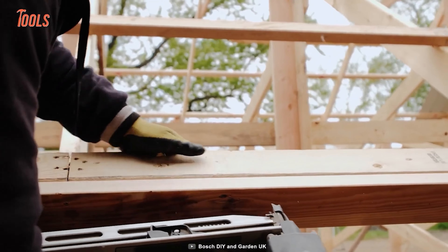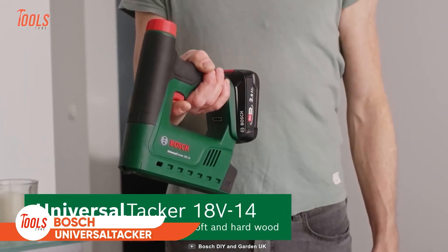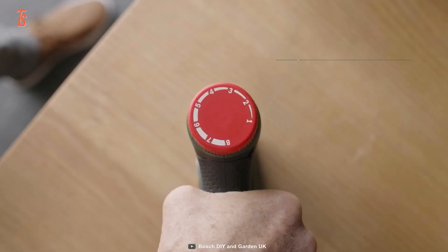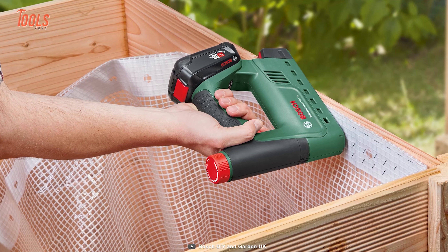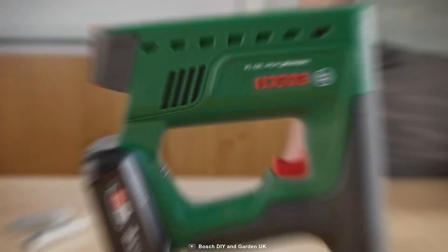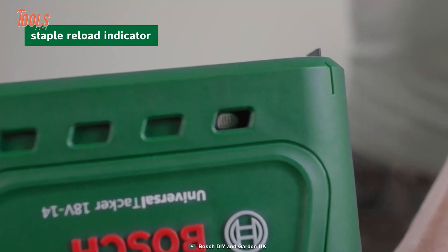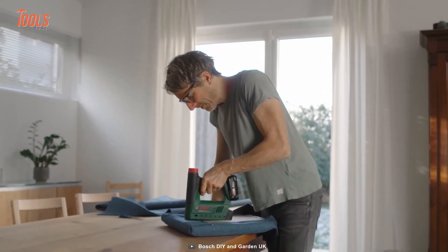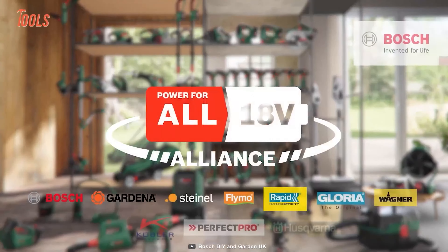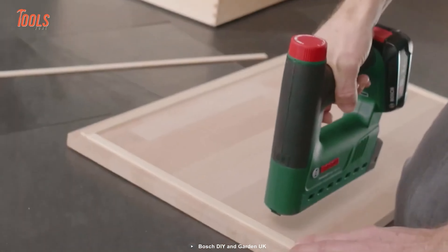Whether you're stapling and nailing as a hobby, upholstery, or DIY project, the Bosch Universal Tacker delivers maximum comfort and power. One of the standout features is its handy impact force setting, which lets you easily adjust the stapler to the perfect setting for the task at hand. The Universal Tacker comes with 1,000 staples of Type 53, so you can get started on your projects right away. The Universal Tacker has interchangeable batteries and supports eight different brands, making it the ultimate choice for anyone looking for a powerful and versatile stapler.